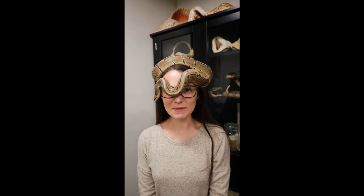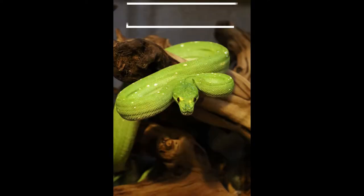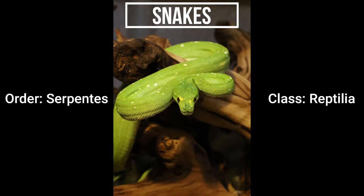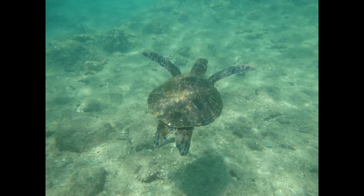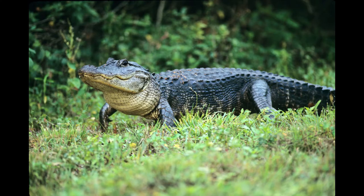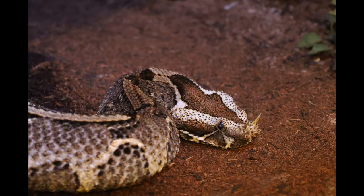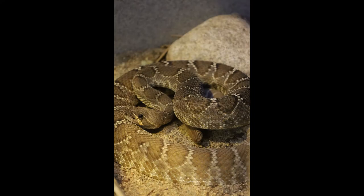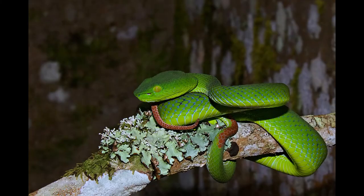Let's get started. Snakes tend to be an animal that a lot of people dislike, but what are snakes? Snakes belong to their own order, Serpentes, within the class Reptilia, which also includes turtles, tortoises, tuataras, lizards, and crocodiles. The suborder Serpentes is highly diverse, with more than 3,600 species, but all snakes share some fundamental characteristics.